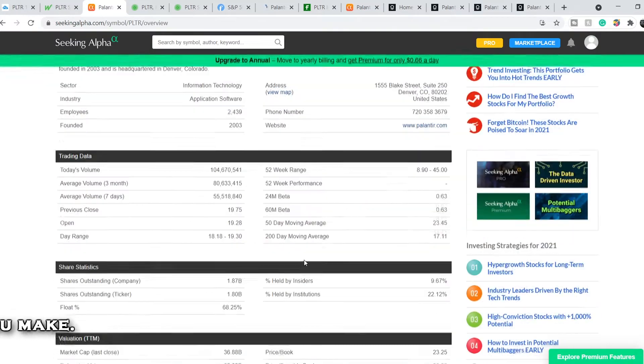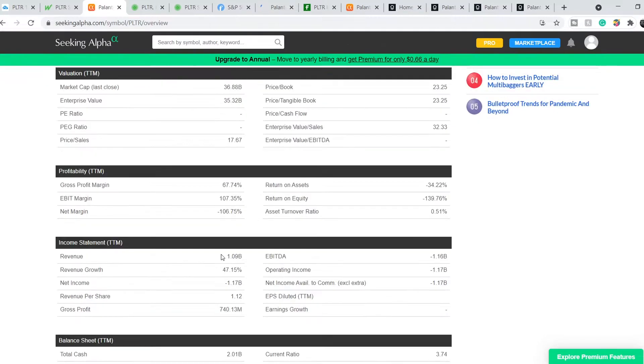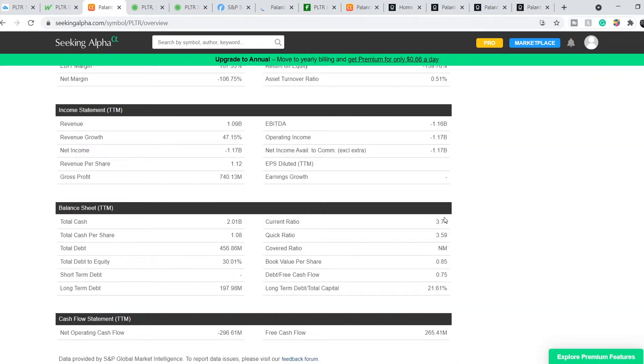Let's continue with their numbers. Their total market cap is $36.88 billion. They have a revenue of $1.09 billion with a negative net income of $1.17 billion. They have very good revenue growth of 47.15% and their current ratio is 3.74.